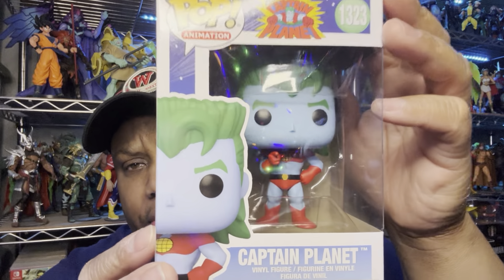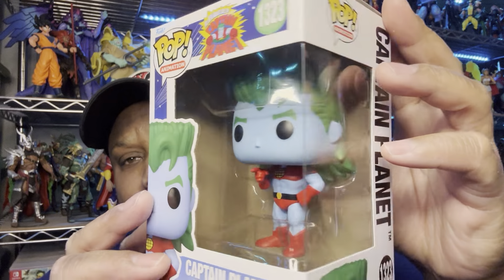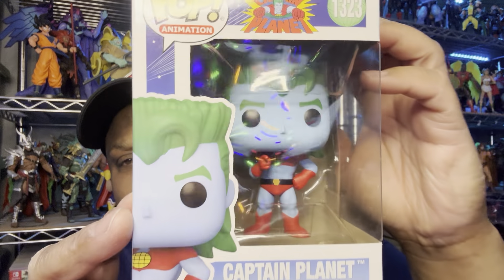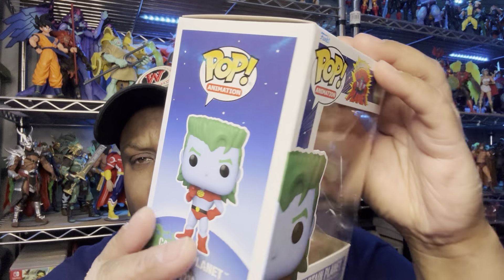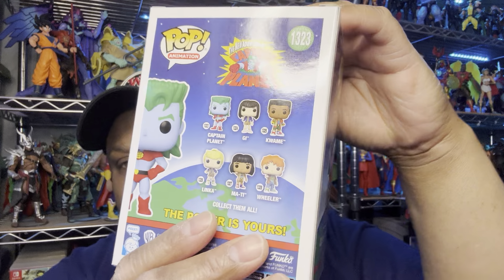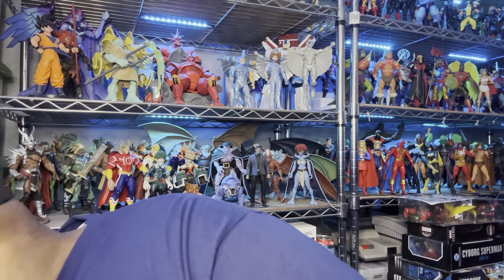You may have seen some of this stuff on the other channel, but I wanted to make sure I do it on this channel too. We got Captain Planet — he's a hero, gonna take pollution down to zero. Captain Planet! By your powers combined, I am Captain Planet! Dude, I was looking for this. It's got Kwami on the back, so man, that was a come up.